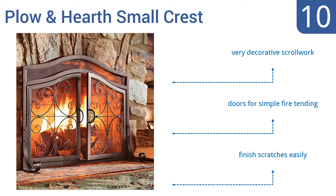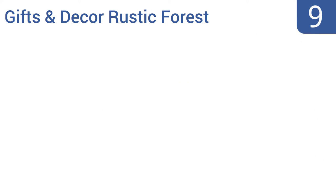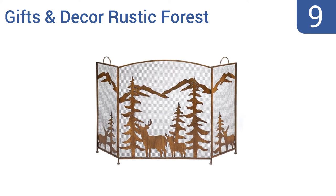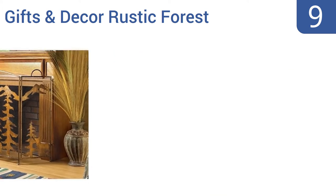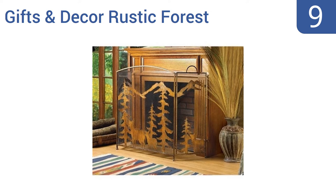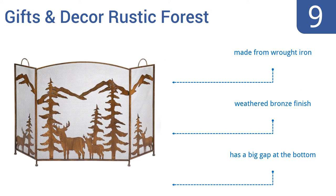At number nine, the Gifts and Decor Rustic Forest is perfect for those country homes where you want to bring a touch of nature indoors. It features a landscape scene made from exquisite metalwork with cut out silhouettes of deer, trees, and mountains, and it comes in at a low price point. It's made from wrought iron with a weathered bronze finish, but there is a big gap at the bottom.